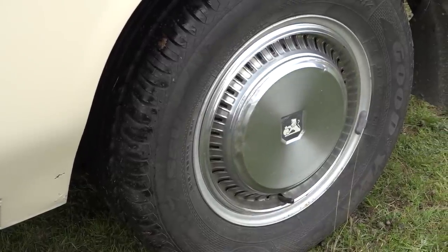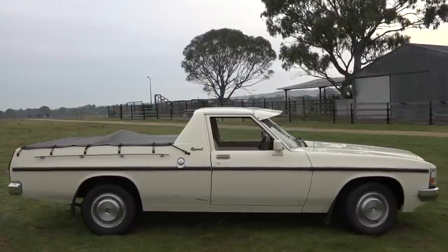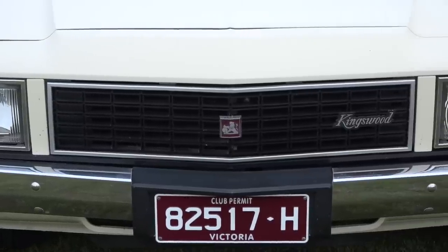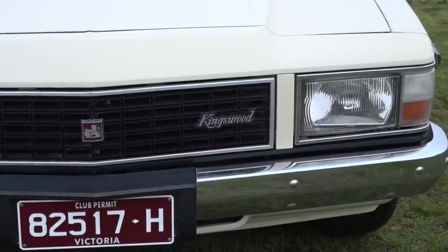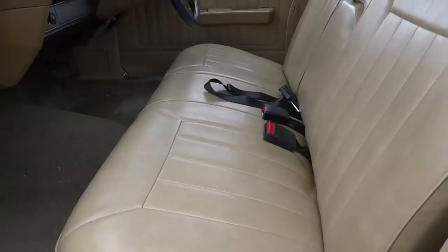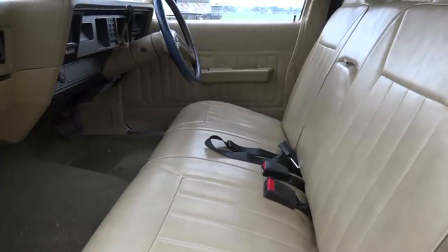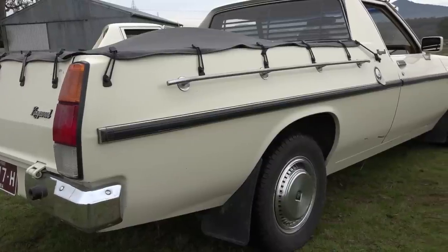It's a special time for the ute too, because the WB obviously being the end of the series — around about 80,000 WBs were made around the 1980 period. This was going to be the next design for the ongoing Kingswood, which never happened. We saw the WB and the Statesman — they did their ute and their cab chassis. Interestingly, around about 200 WBs were also sent away for the export market, so a couple of hundred WBs left the country. That's an interesting little bit of trivia.